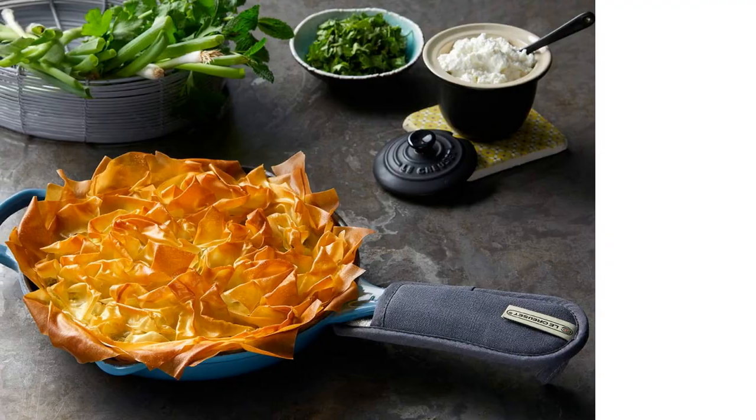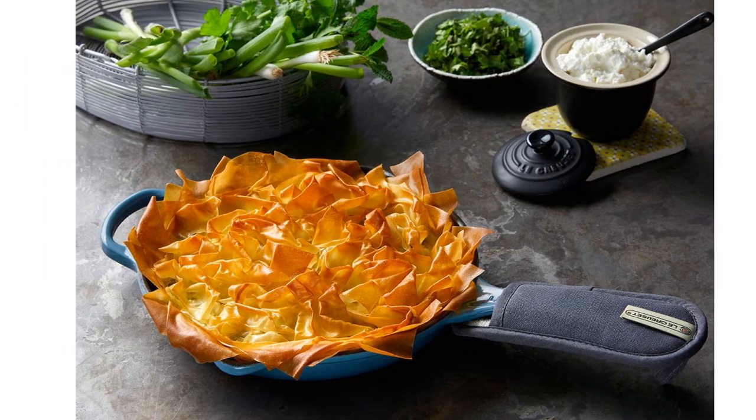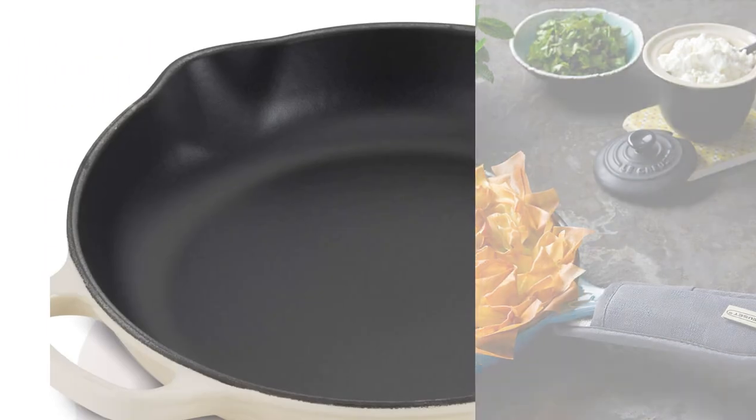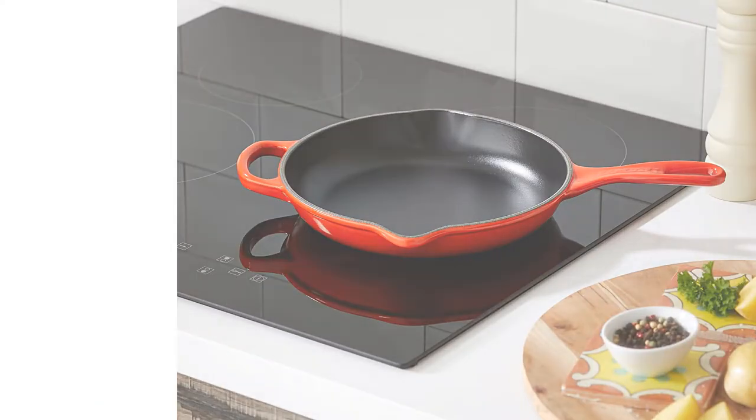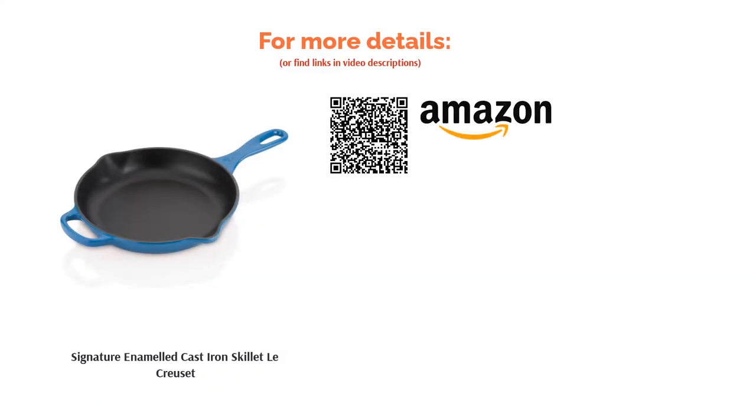While the durable enamel is guaranteed to never wear off and does not render it unsuitable for BBQs or other heat sources, a product of such superb quality always comes at a price. But considering the versatility and the fact that this pan will last forever, it really is a good one-off investment.